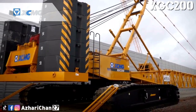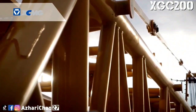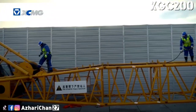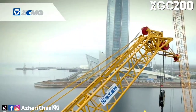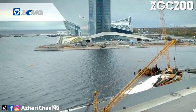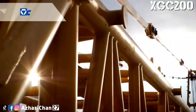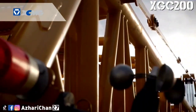The XGC 200 has a maximum lifting capacity of 200 tons at a 5-meter radius in boom working condition, while the maximum lifting capacity for luffing jib and fixed jib are 50 tons and 33.5 tons respectively. The maximum load moment is 1,043.8 ton-meters. This crane has a maximum main boom length of 82 meters and maximum jib length of 59 meters.